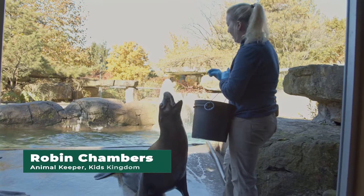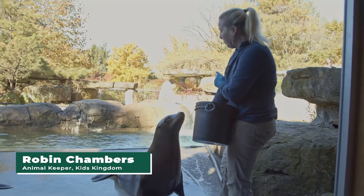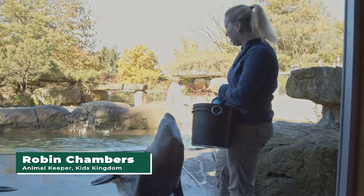Hi, my name is Robin. I work here at the Pittsburgh Zoo and PPG Aquarium. I'm one of the sea lion trainers here.